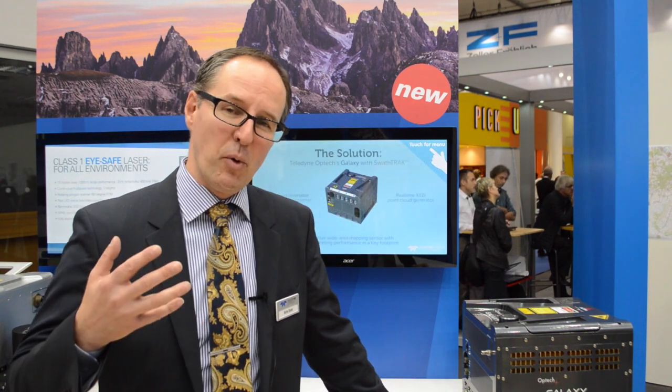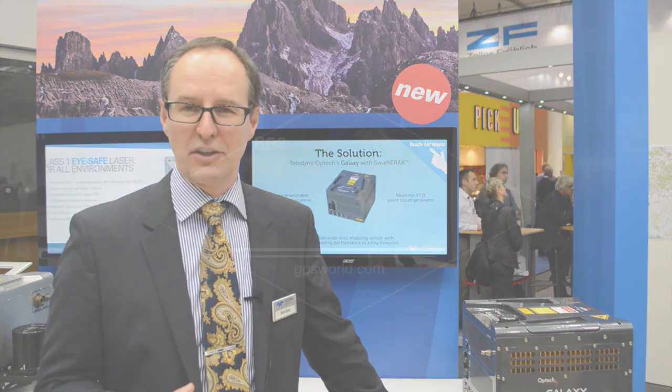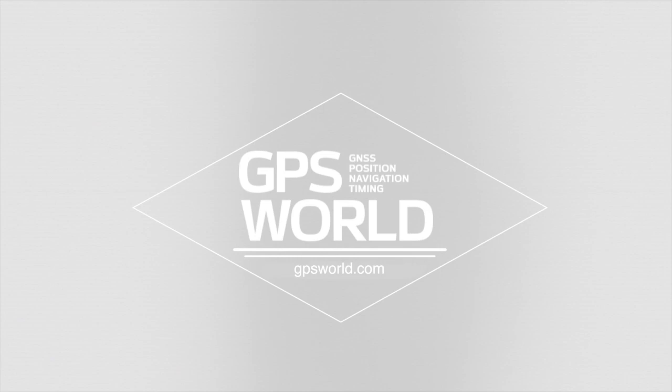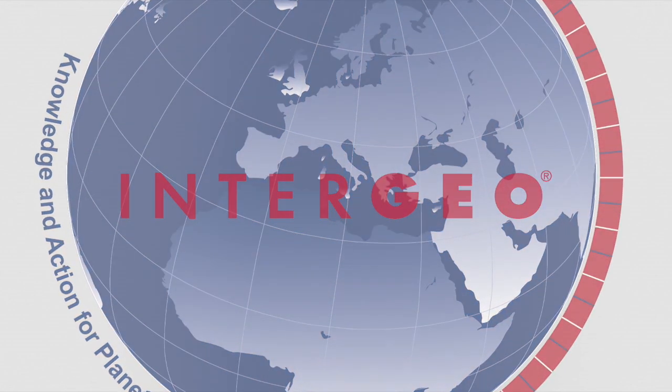Please come see us. We'd love to spend some time with you and talk about all the sensor solutions that we provide — the most efficient, the most price-point competitive sensors in the world. Thank you.